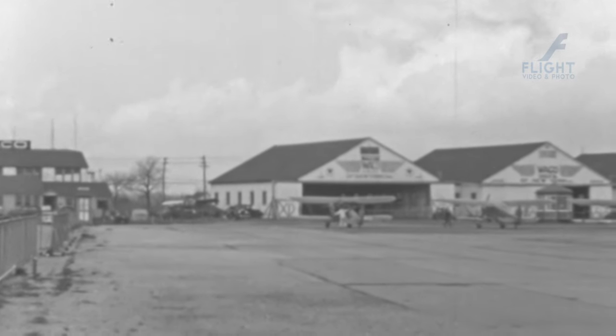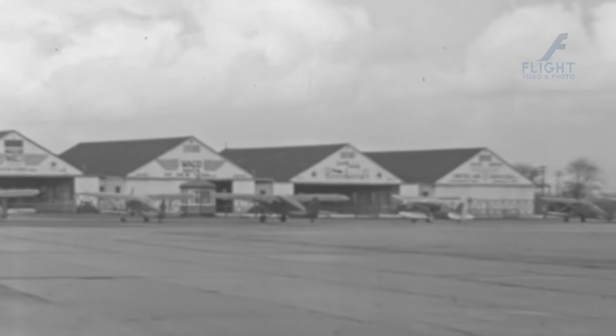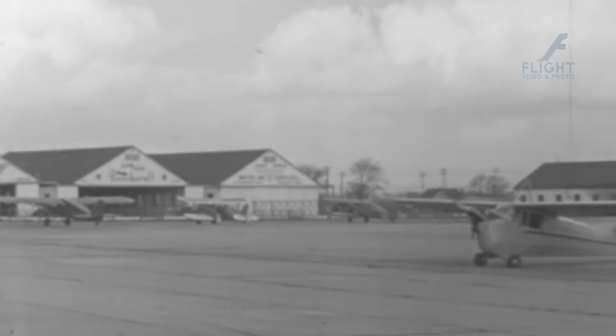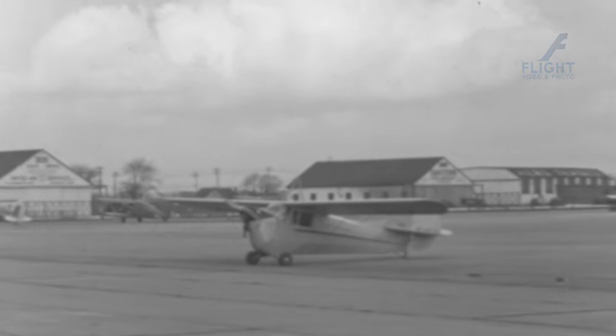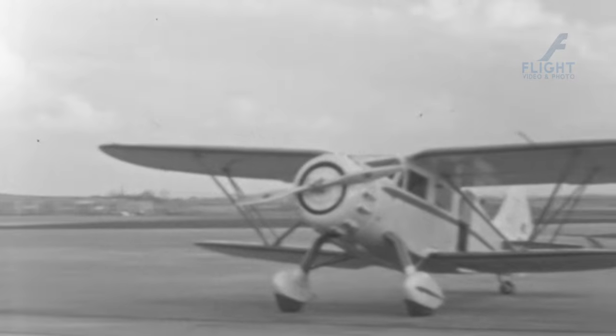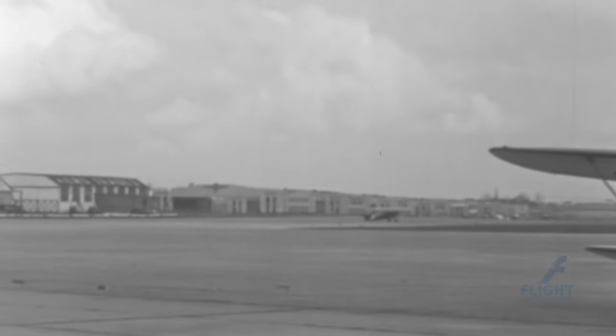The Waco YOC, introduced in 1935, was a sturdy and versatile aircraft manufactured by the Waco Aircraft Company in Ohio, USA. It was primarily designed for military training purposes and gained popularity as a reliable trainer during World War II. The YOC was known for its exceptional handling characteristics and robust construction, making it well-suited for instructional flight.